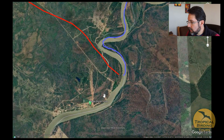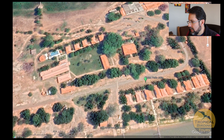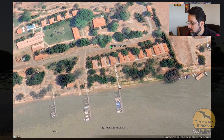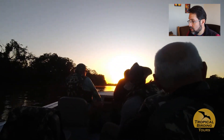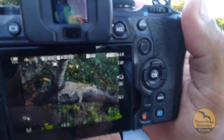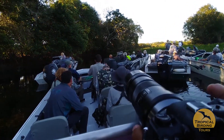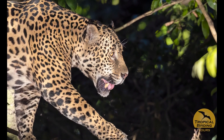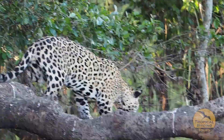We finally reached Porto Jofre, the southernmost point of our tour. Our hotel, Pantanal Norte, has a swimming pool and a nice wetland area for afternoon birding. The first thing you do when arriving at Porto Jofre is take a boat on the Cuiabá River in search of the mighty Jaguar. And yes — that first afternoon we found one, with great views and great photos shared by everyone on the boats.